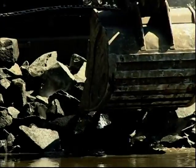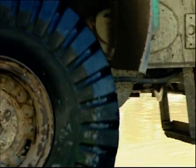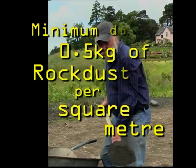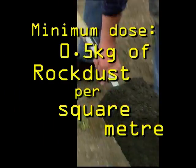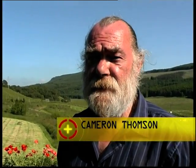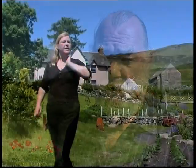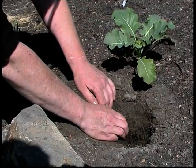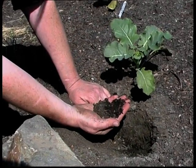Rock dust is a waste product of large-scale quarrying. It contains minerals and nutrients trapped in the ground for millions of years. It's claimed to deliver the same minerals to the soil as natural geological features like glaciers or volcanoes. "This is our compost and rock dust mixture here. Underneath it is actually very moist — the rock dust helps to hold the moisture in."